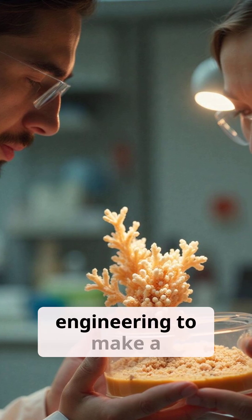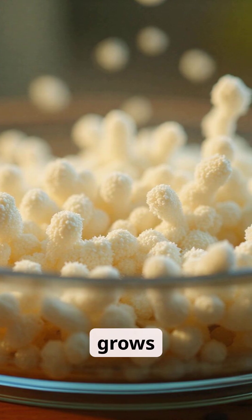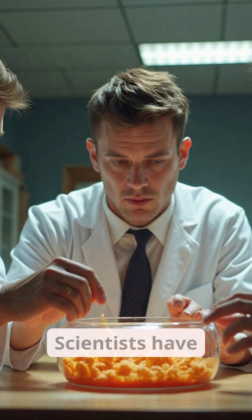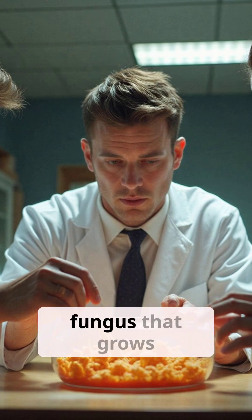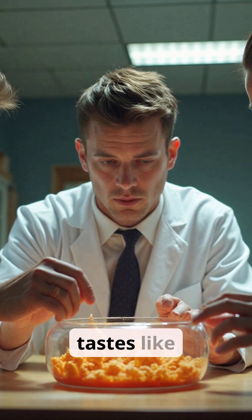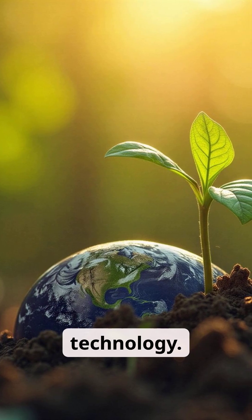Scientists use genetic engineering to make a fungus that tastes like meat, and it also grows 88% faster and could feed the world. Scientists have successfully engineered a new strain of edible fungus that grows faster, uses fewer resources, and tastes like meat, marking a major leap in sustainable food technology.